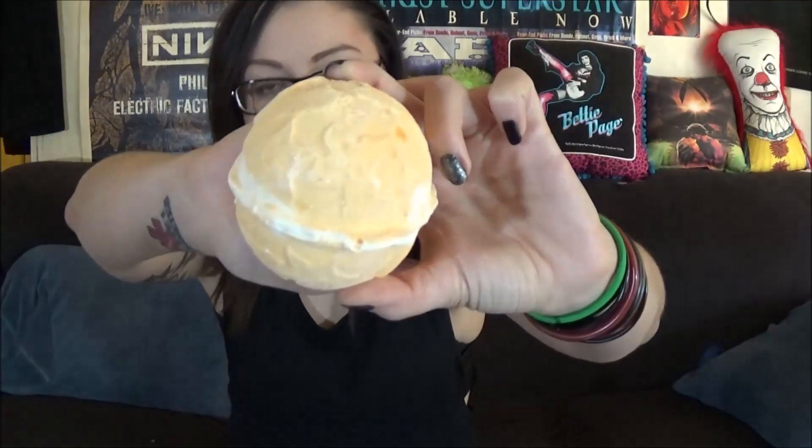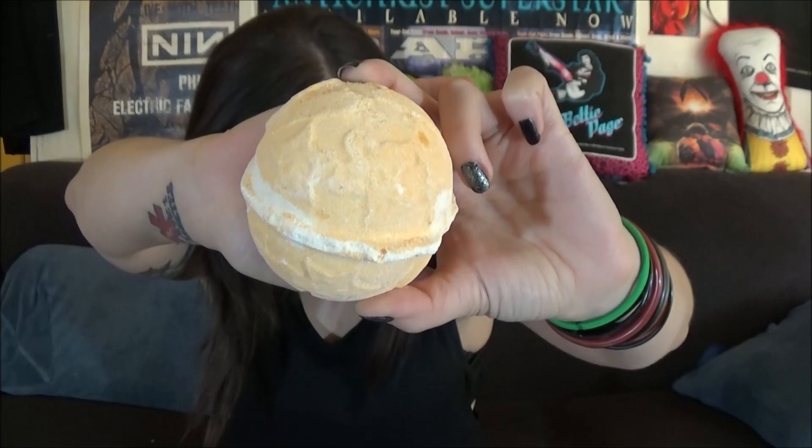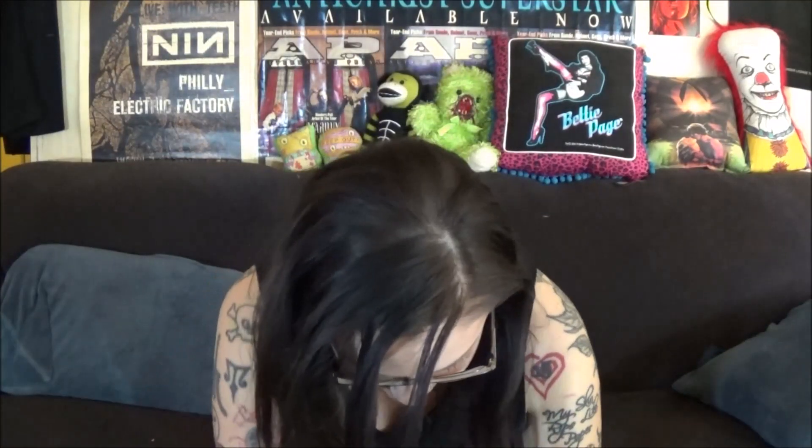Then there is — I know what this one is — this is called the Yognog bath bomb. Yeah, the Yognog bath bomb, and this smells like toffee, which is really good.